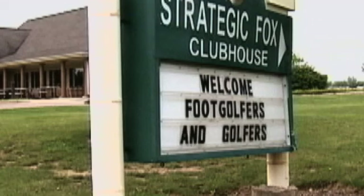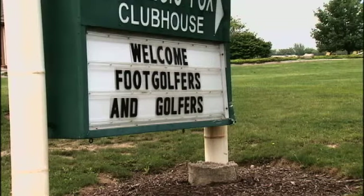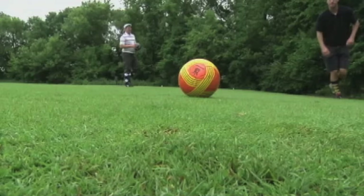Fox Hills in Plymouth says they are seeing more foot golfers now than golfers. It's just something that we saw at the beginning of the season — we saw it grow from week to week, and we're doing more foot golf rounds than golf rounds.